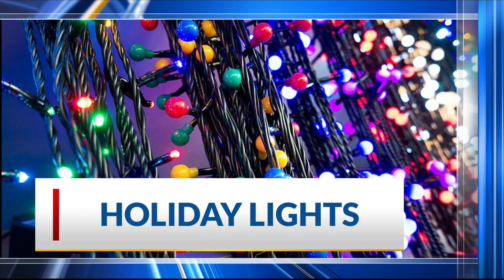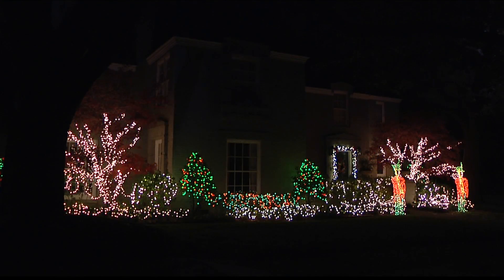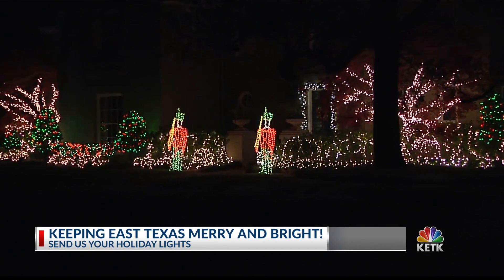Many of you have already started to put up your Christmas lights around here in East Texas. Tonight, we take you to a neighborhood here in Tyler — this is 3rd Street in the Azalea District. And look at this beautiful view. Really, really nice there. That is decked out.